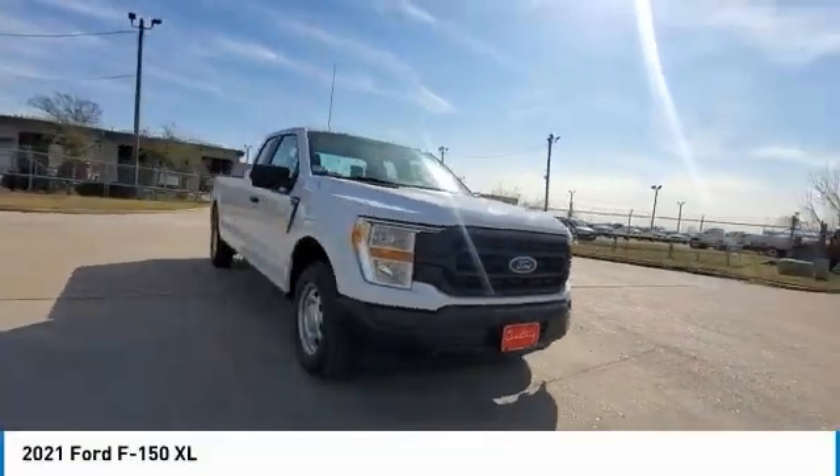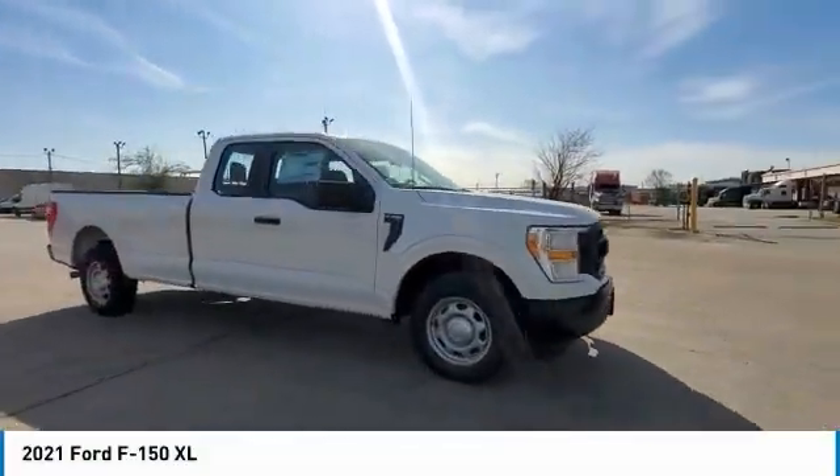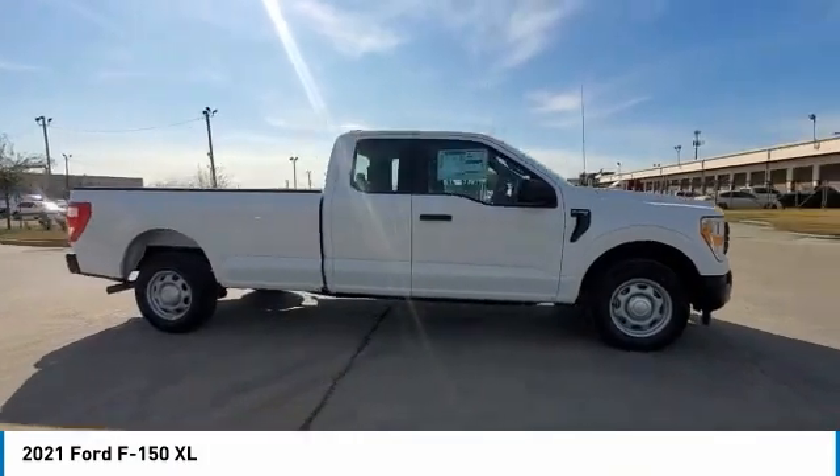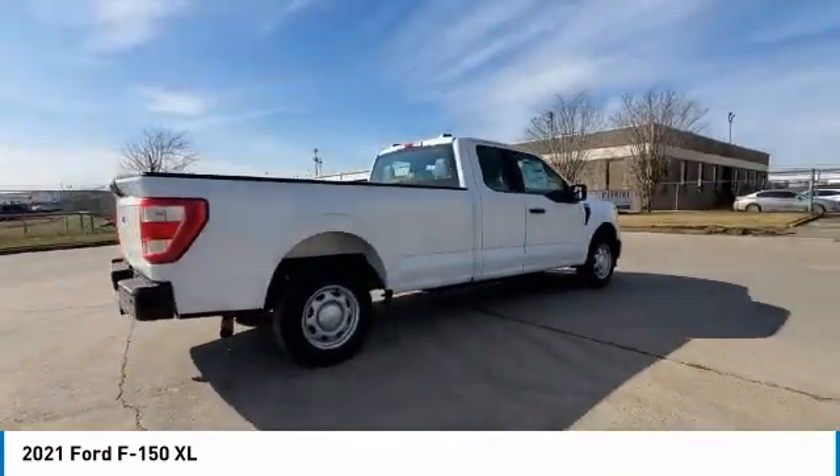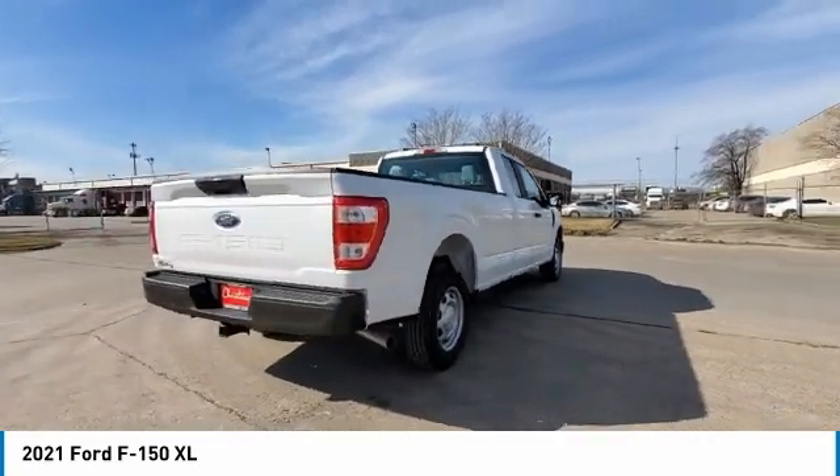Make a great choice today with the 2021 F-150. A Ford F-150 knows how to handle any situation. It's built to follow orders. No whining.